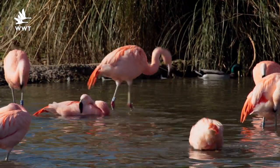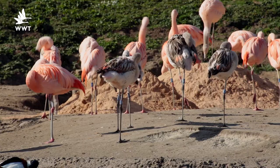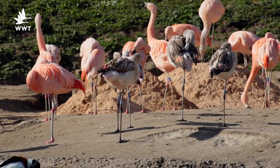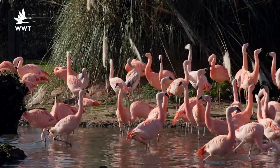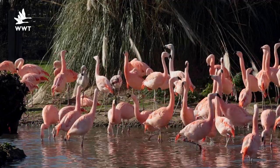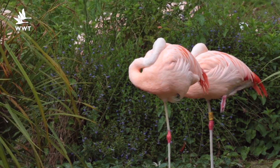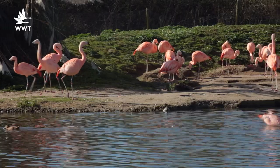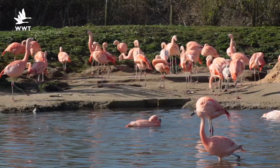We're really interested to know how these chicks get on and how they're mixing with their own species, so we've put rings on both of their legs and started a research project to see how their behaviours develop over time. It's going to be really interesting to compare them to their parent-reared siblings. It's really important we have rings on both legs because flamingos go to sleep on one leg, and if they go to sleep on the leg with the ring on we can't tell who is who. So on your next visit, see if you can spot our foster-reared chicks — they'll be the ones with rings on each of their legs.